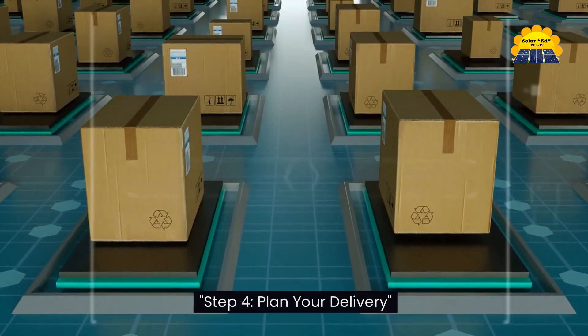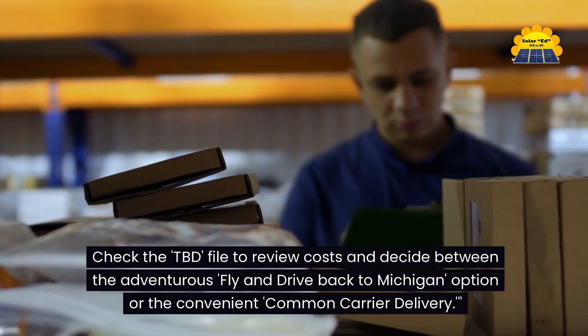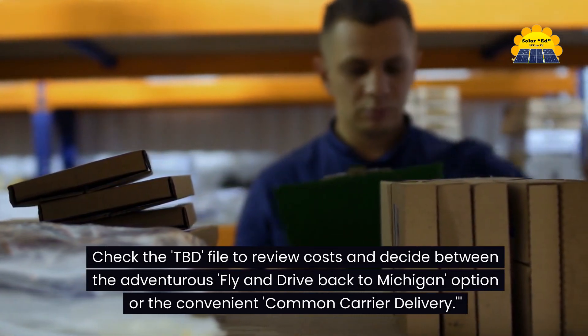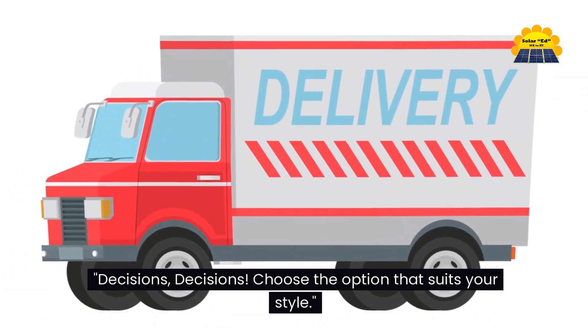Step four: plan your delivery. Now let's discuss how you're going to take delivery. Check the TBD file to review costs and decide between the adventurous fly-and-drive-back-to-Michigan option or the convenient common carrier delivery. Decisions, decisions — choose the option that suits your style.